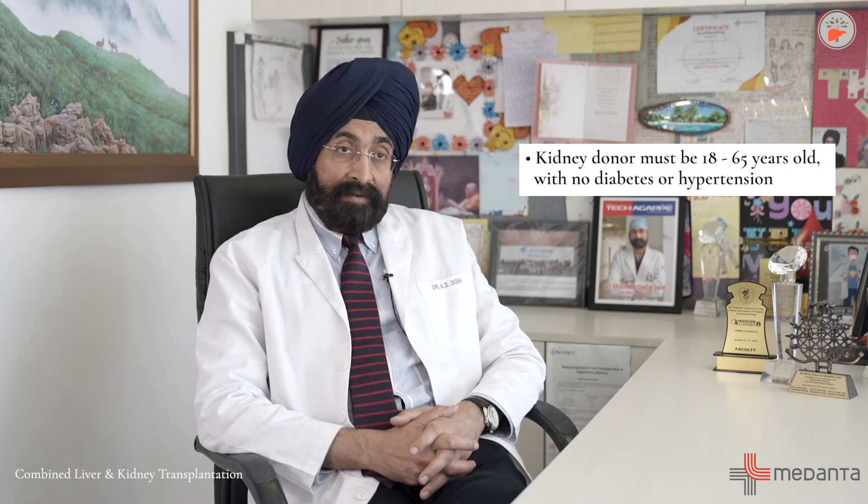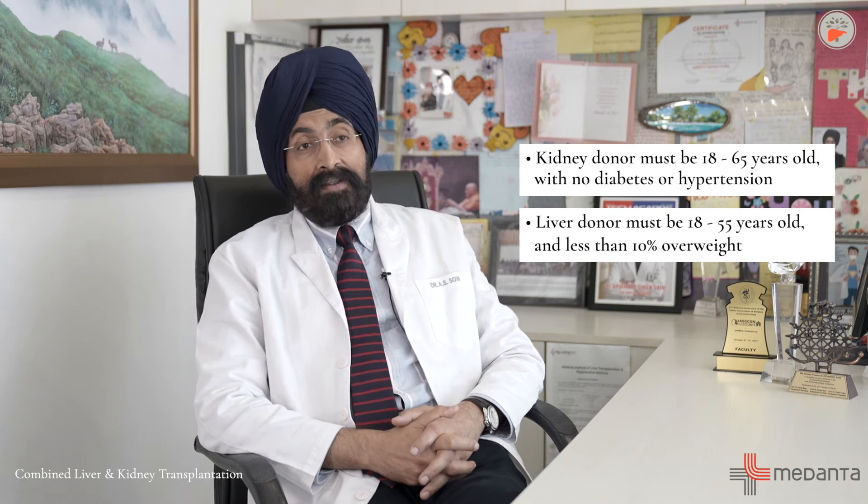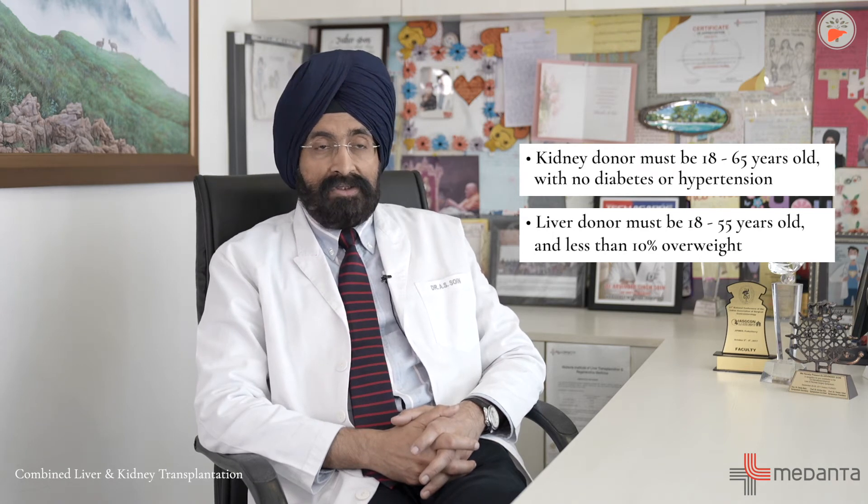The donors for this procedure have to be from the family and must be blood group matched. The kidney donor can be 18 to 65 years old, and the liver donor 18 to 55 years old. The kidney donor should not have hypertension or diabetes.